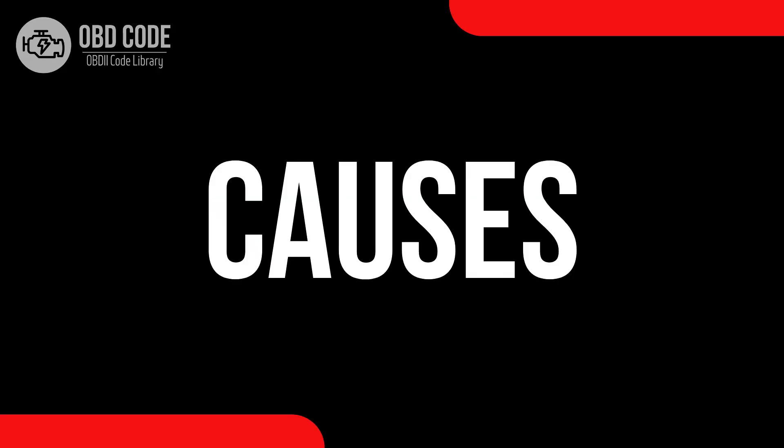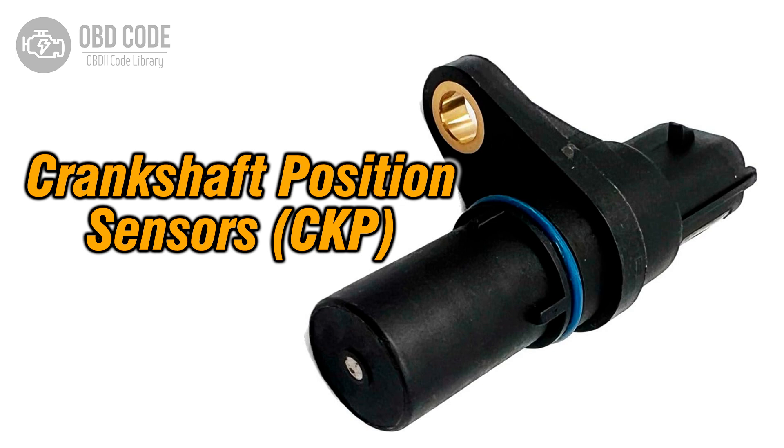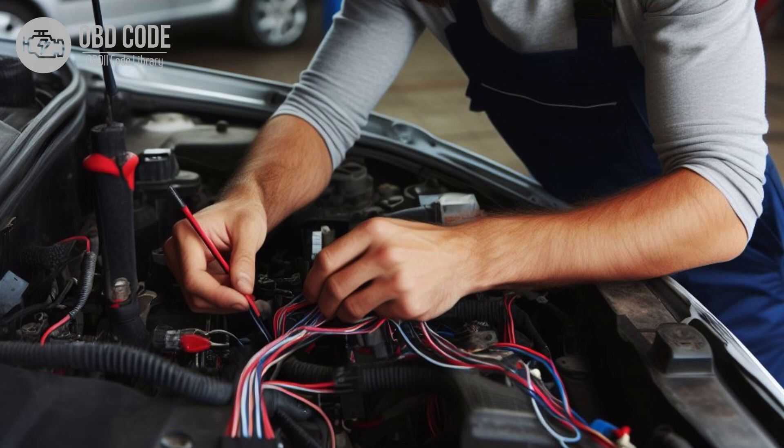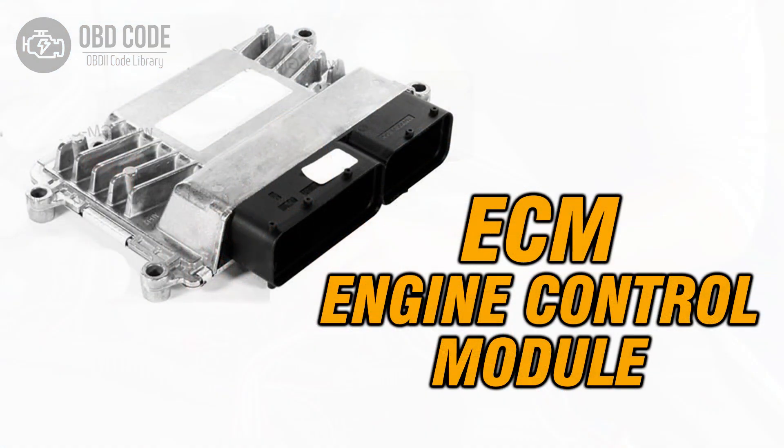Causes of the code P0338: 1. Faulty crankshaft position sensor. 2. Wiring or connection issues in the crankshaft position sensor circuit. 3. Problems with the engine control module, ECM.